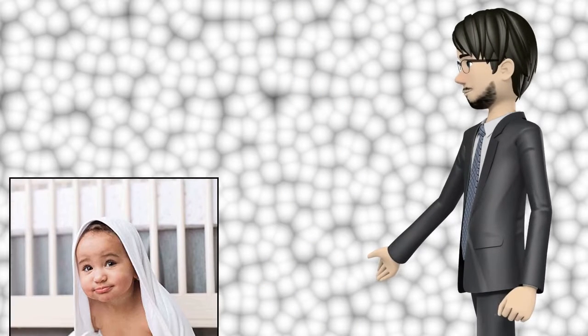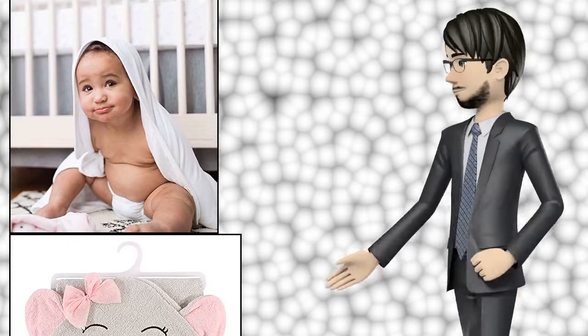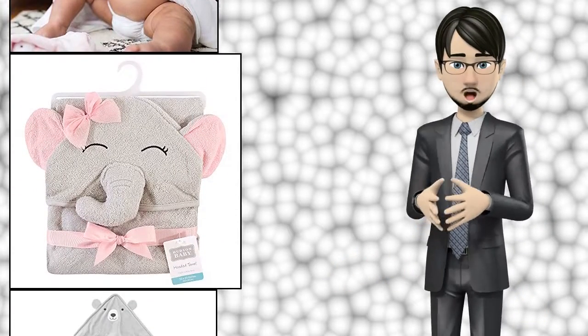Hi guys! In this video I will talk about amazing top 10 baby bath and hooded towels. I hope this video will help you to make the right decision.